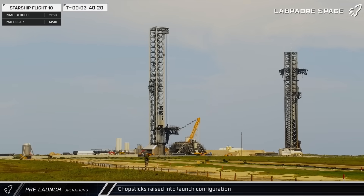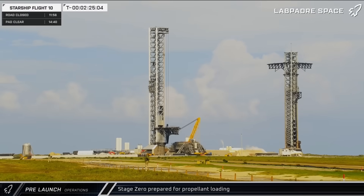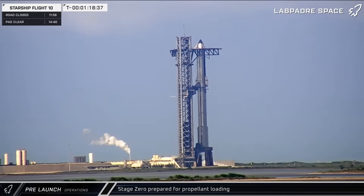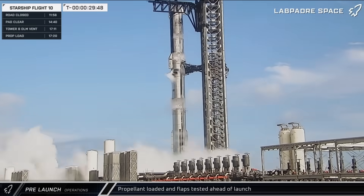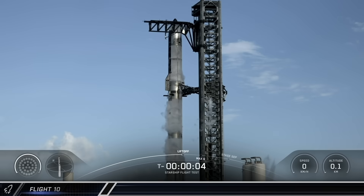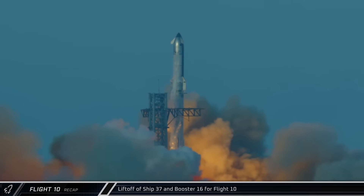We didn't have to wait long for the next attempt, however, as SpaceX was right back at it the next day. By early afternoon, the chopsticks were once again moving into launch position. About an hour later, the tank farm started to wake up. The tower and launch mount then started to vent as SpaceX began to pre-chill the infrastructure. As the launch drew ever closer, propellant load got underway and both stages of the rocket began to frost up. Meanwhile, Ship 37 performed some flap actuation testing. Finally, just as the launch window opened at 6:30 pm local time, Booster 16 lit up its 33 Raptor engines and blasted off into the South Texas skies.